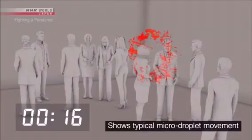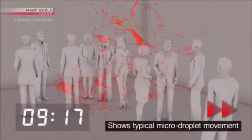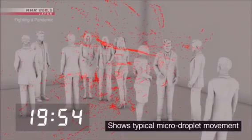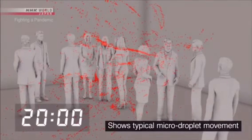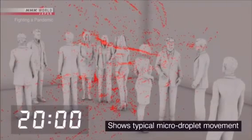This simulation uses only micro droplets. Five minutes later, ten minutes later, twenty minutes later — the micro droplets are still floating in place.